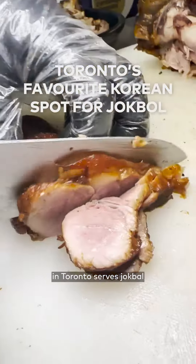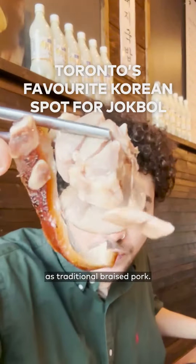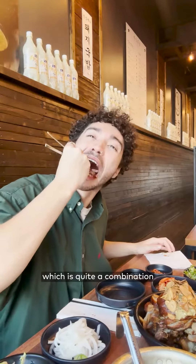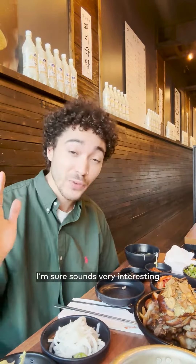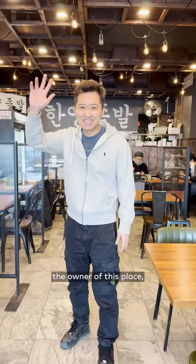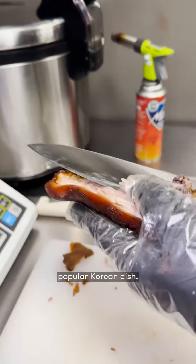This Korean restaurant in Toronto serves jokbal, or otherwise known as traditional braised pork. It's a mix of pork hock with pork feet, which is quite a combination that I'm sure sounds very interesting, but I will assure you, tastes delicious. Charles, who's the owner of this place, taught me all about this popular Korean dish.